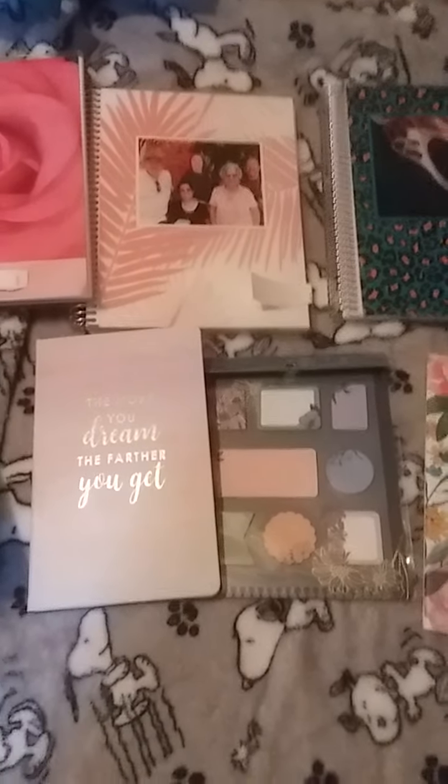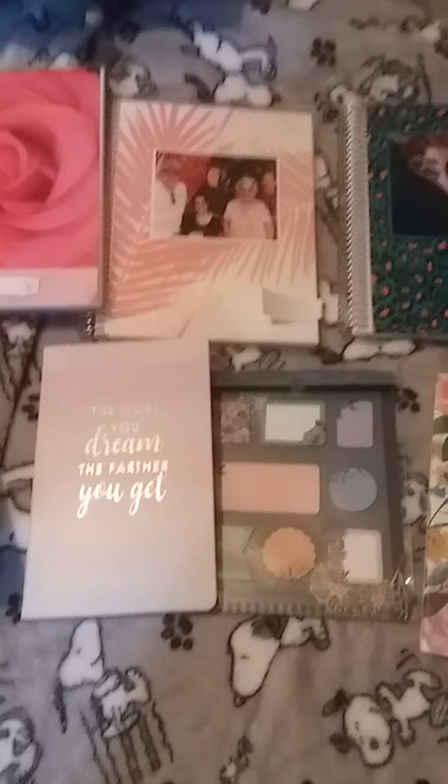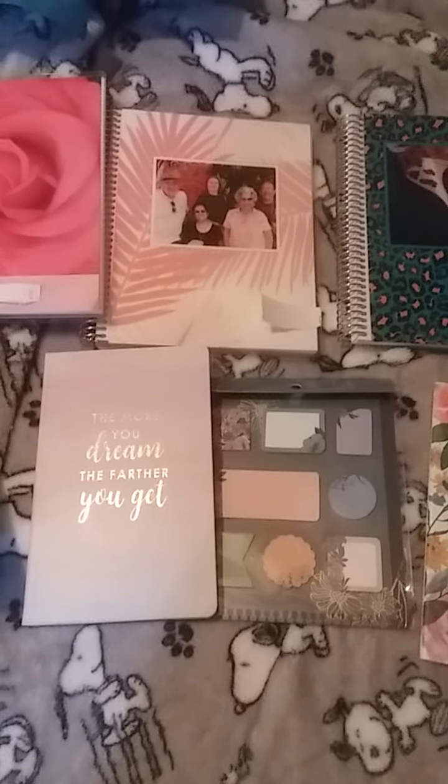Hello everybody, welcome back to my channel. I just got another delivery from Erin Condren. I really love her products.